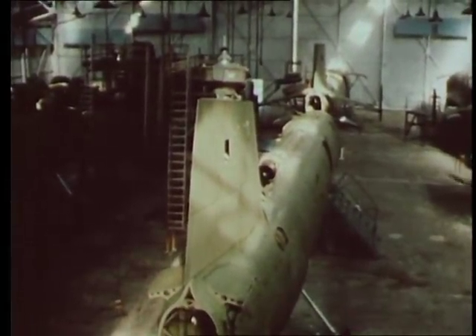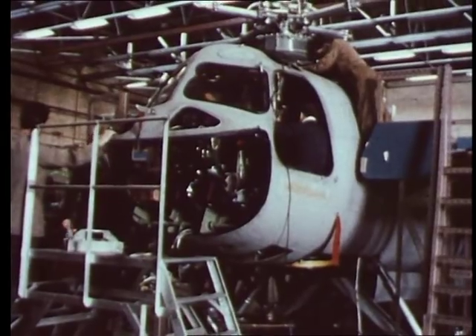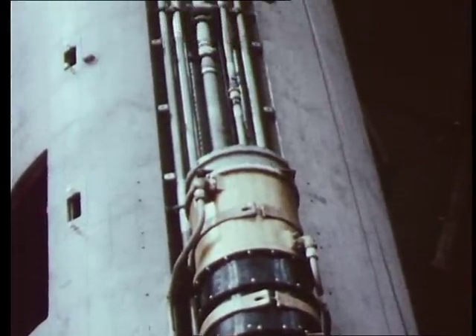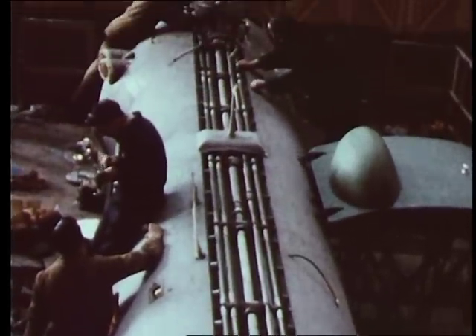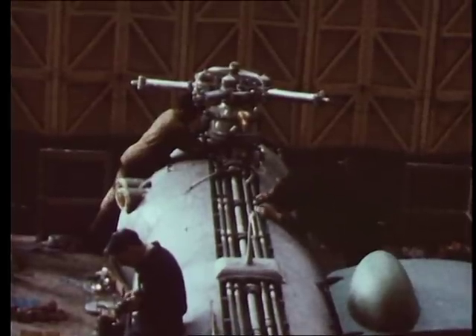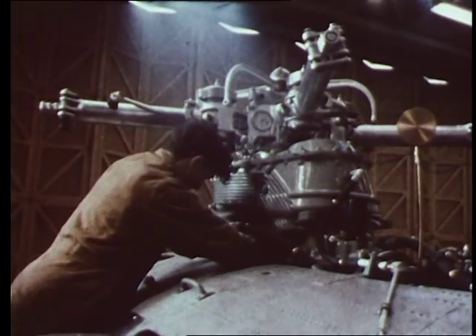Work in the helicopter division is backed by Bristol's considerable technical resources and by the knowledge and experience gained by the company in a half century of progress in many aeronautical fields. Production is organised on orthodox flow assembly lines with components and sub-assemblies feeding into a final assembly stage.